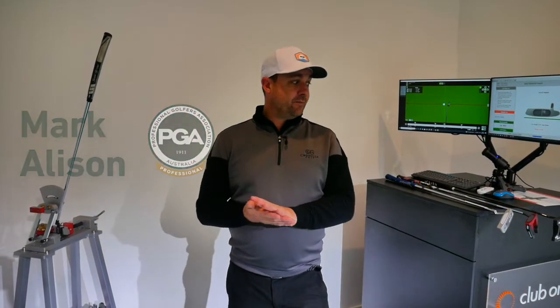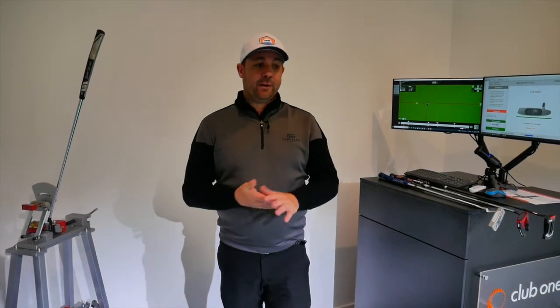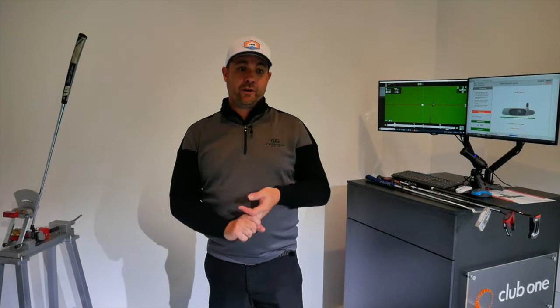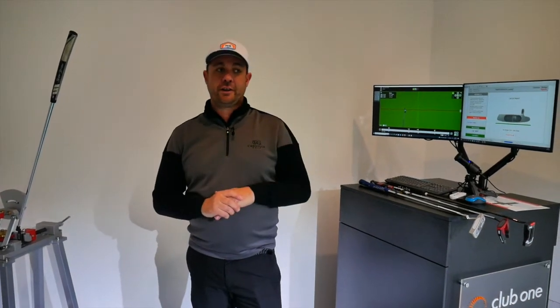Do you know if your putter's on your team or working against you? There are multiple options when choosing a putter. We've got different balances: face balance, 30 degree toe hang, 45 degree toe hang, or you can even go the old style — 90 degrees.